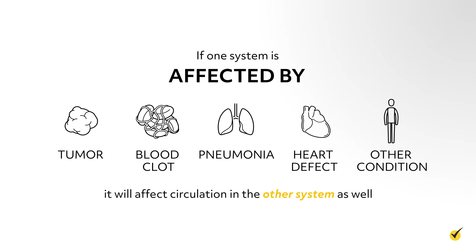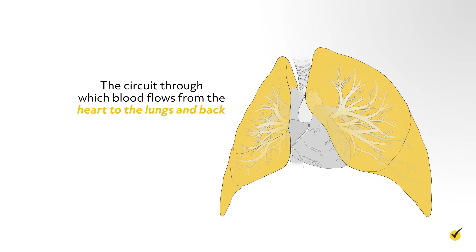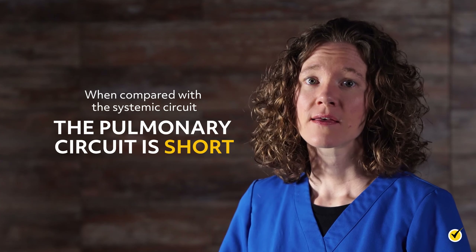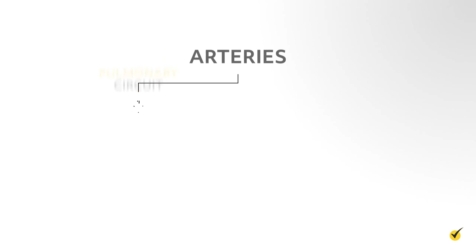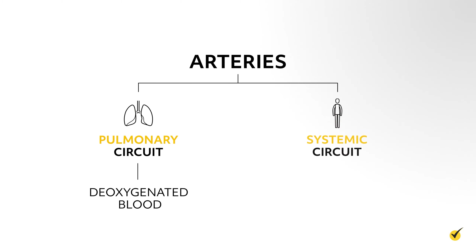So let's review the differences between the pulmonary circuit and the systemic circuit. The circuit through which blood flows from the heart to the lungs and back is called the pulmonary circuit. The circuit through which blood flows from the heart to body tissues and back is called the systemic circuit. When compared with the systemic circuit, the pulmonary circuit is short — the lungs and group of pulmonary vessels, also known as the trunk, are about 6 inches apart. The arteries of the pulmonary circuit carry deoxygenated blood, whereas the arteries of the systemic circuit carry oxygenated blood.